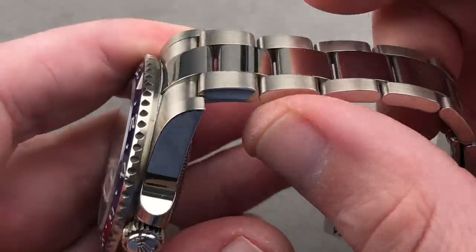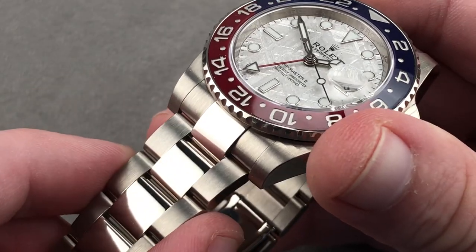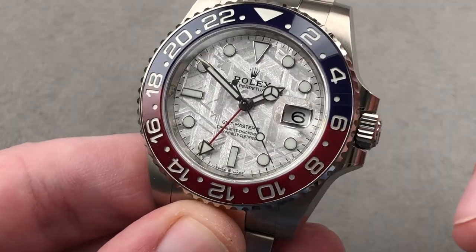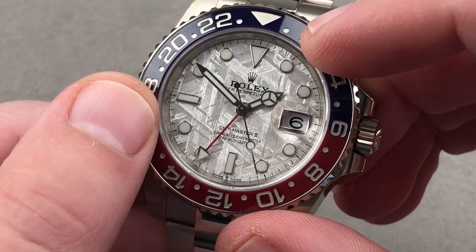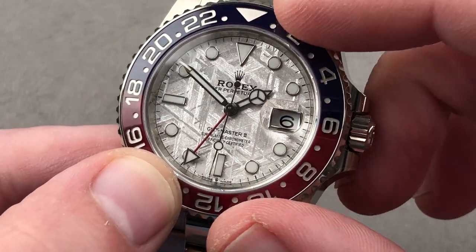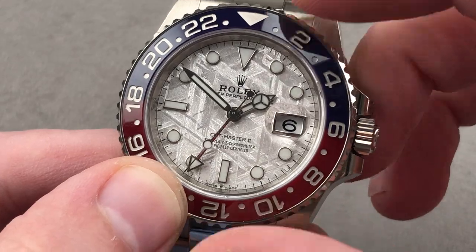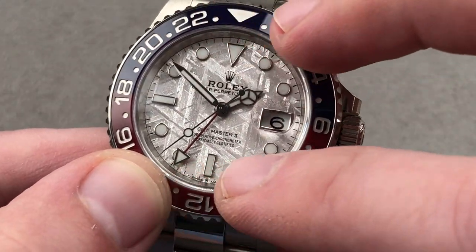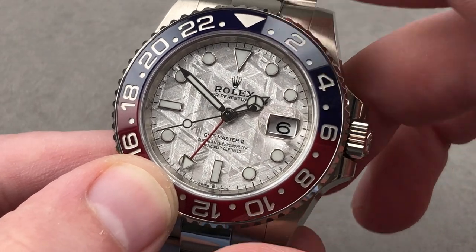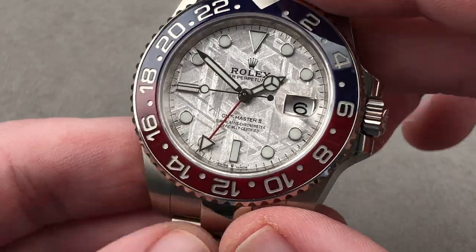If you want an oyster bracelet — the somewhat more substantial, more sporting, more aggressive and traditional look — you have to go white gold. And if you're going white gold, go with the meteorite. You have this oxidized iron taken from a meteorite, and these Widmanstätten patterns create a permanent crystalline, almost iridescent, somewhat three-dimensional appearance. The white gold indices seem to be floating on the dial. No two of these will be exactly alike — it's the best of both worlds: Rolex precision and heritage, but with individuality.